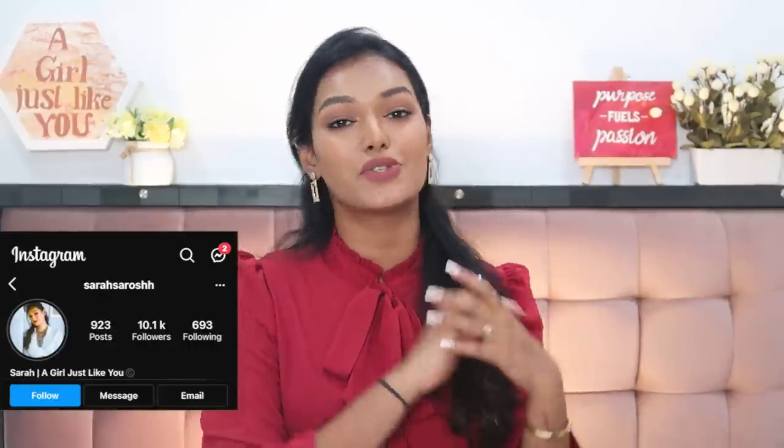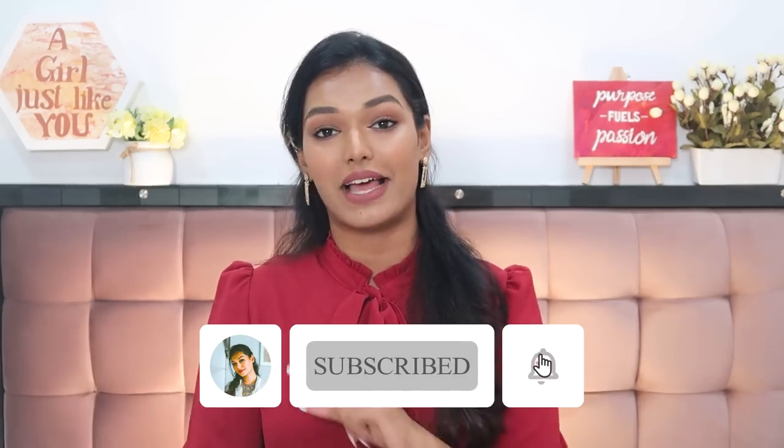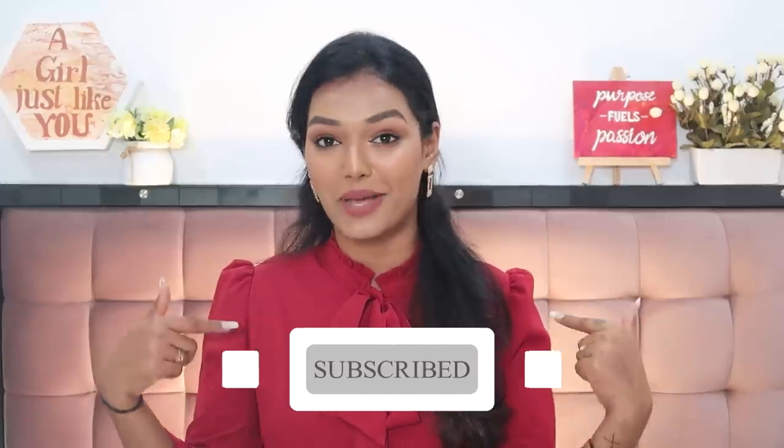Before I dive into today's video, if you're new to my channel and you enjoy honest beauty reviews, relatable makeup content, or fun vlogs, then don't forget to hit the subscribe button and join the Sarah Squad. Also click the bell icon right next to it so that every time I upload a video, you get notified.